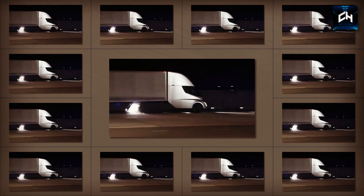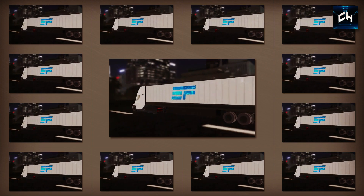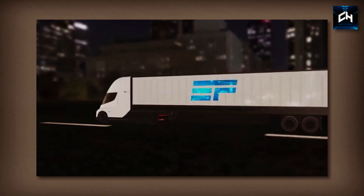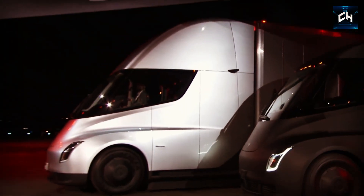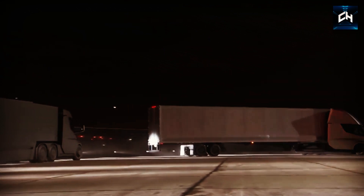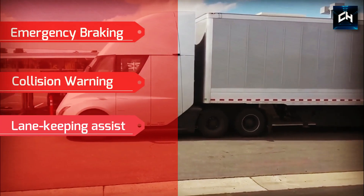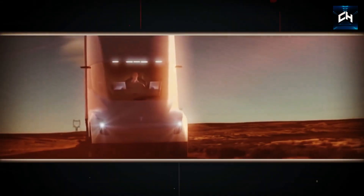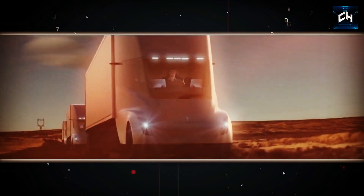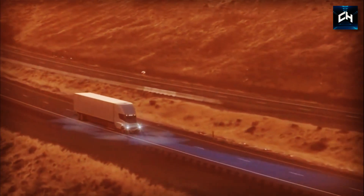Tesla cars have always had serious safety features — the Model S even had a biohazard defense mode — and the Semi will be no different, with an abundance of features to keep drivers safe. The Enhanced Autopilot package will come as standard on the Semi, including emergency braking, collision warning, lane-keeping assist, and autopilot. Another great feature is that if the Semi detects no driver input for a few minutes, it will keep the truck in the same lane and gradually come to a halt before calling emergency services.